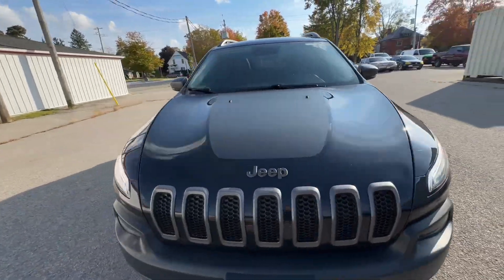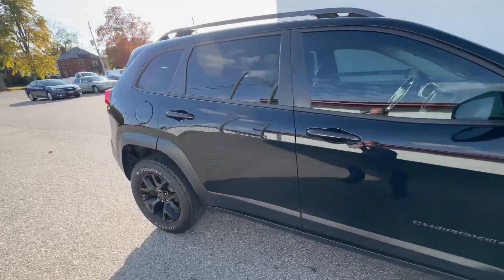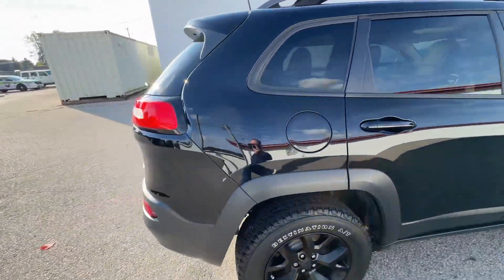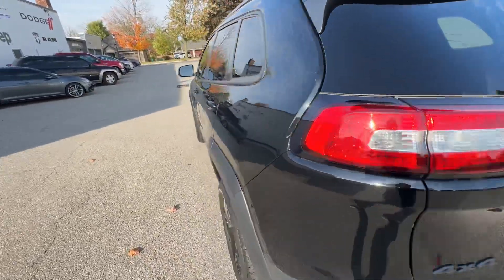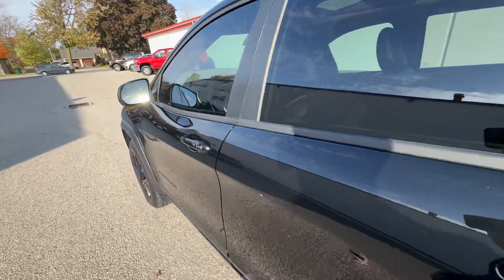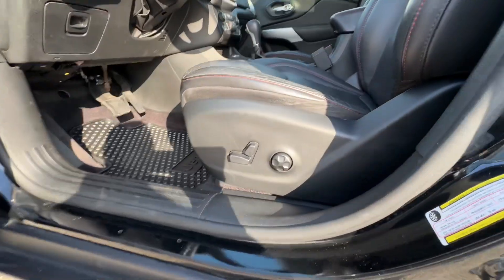This is the 2018 Jeep Cherokee Trailhawk from Aero Motors. A beautiful black exterior with a 3.5 liter V6 engine to power it and 107,000 kilometers. You do have keyless entry on the outside as well as full power seats.